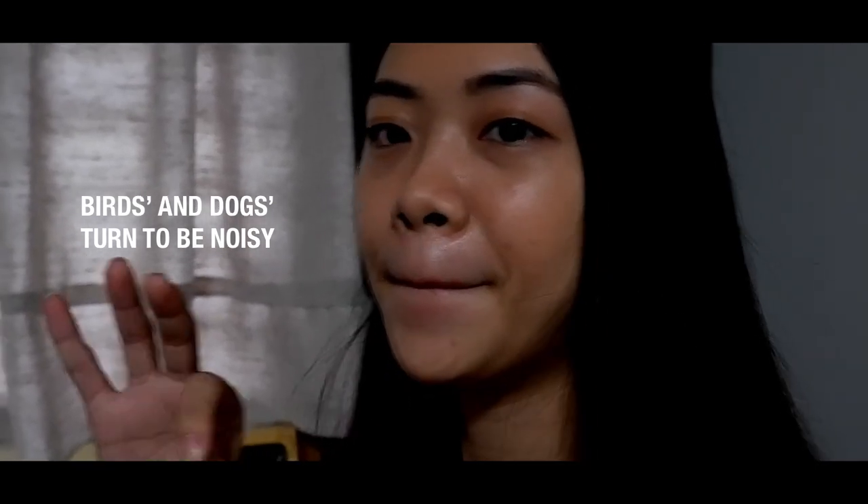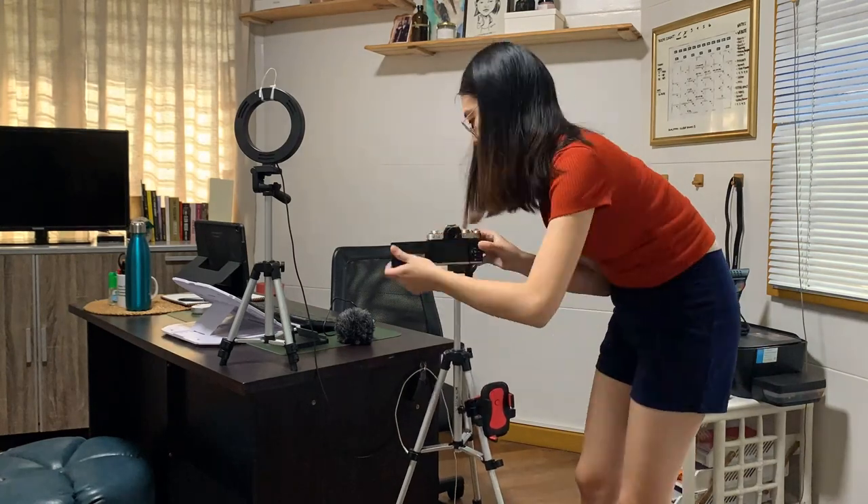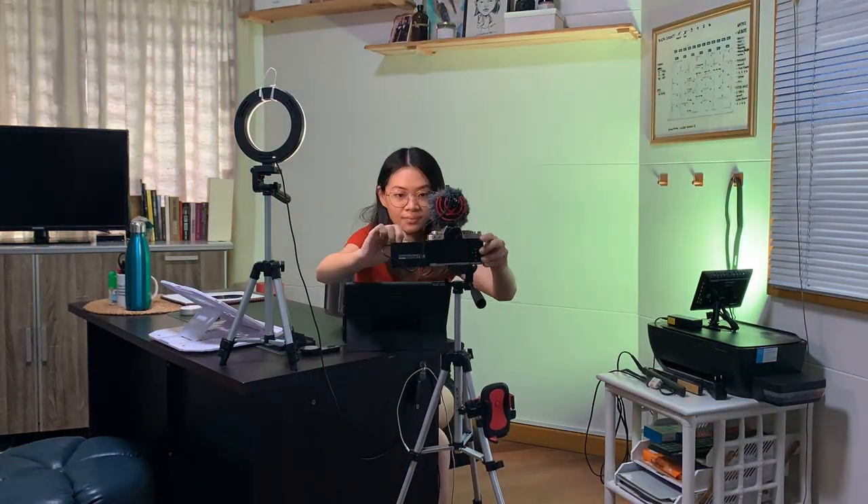I'm about to film right now and this is my filming setup and my filming face. I have a little bit of makeup on and I'm in proper clothes, not house clothes. The aircon and electric fan are still on, but I have to turn those off during filming, so it's pretty hot most of the time — if you notice me sweating, that's the reason. The whole process of setting up, changing, doing my makeup, filming, and keeping everything usually takes me about two to three hours.